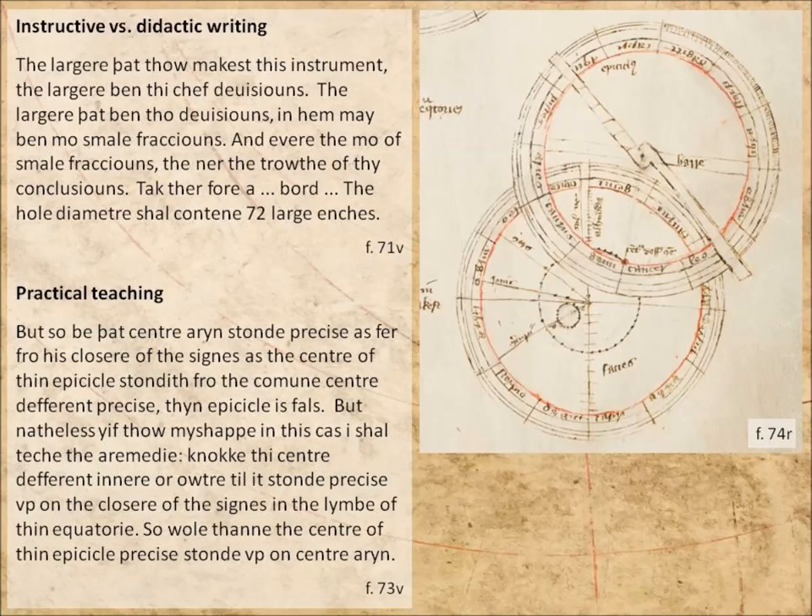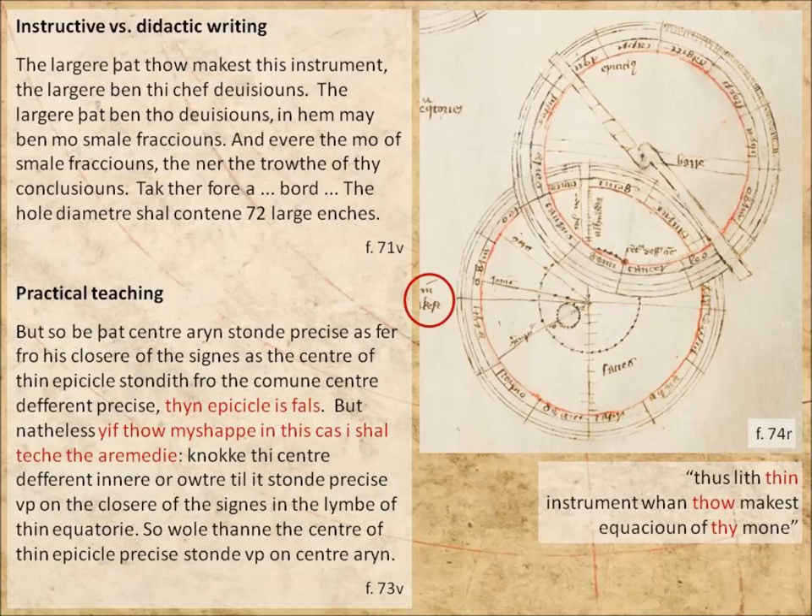Even where this treatise is at its most practical, the author's teaching. Here's just one example: these two red circles have to be precisely the same size. If they're not, he says, 'thine epicycle is false. But if thou misshape in this case, I shall teach thee a remedy.' He then explains how you can knock the epicycle in or out so it fits. But what I find more striking than this word 'teach' are all the eyes and thies. This is a 14-page treatise with 48 'I's, 13 'mine's, and 158 'thy' or 'thine' — that's more than any other word except 'and,' 'in,' 'of,' and 'the.' There's a real coaching tone that I've not found in other instrument treatises.